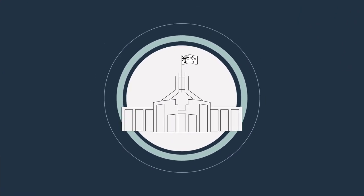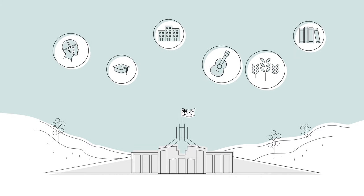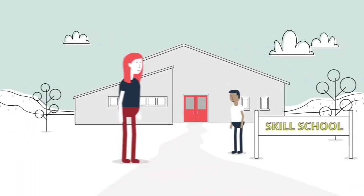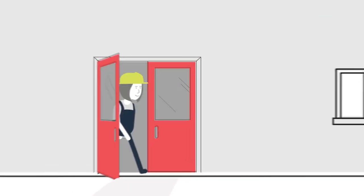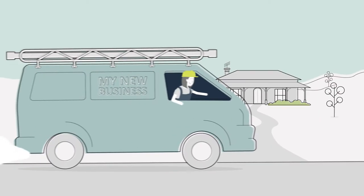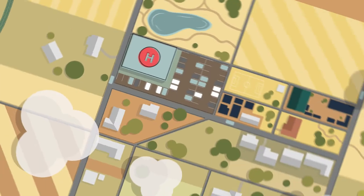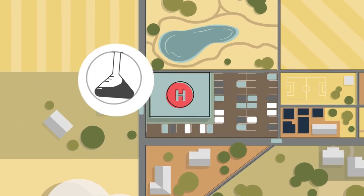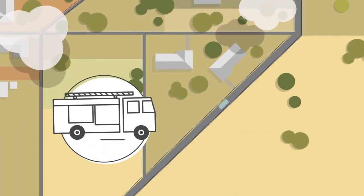Each year, the Australian Government grants around $30 billion to individuals, communities and organisations. Government grants assist Australians in many different ways — for example, to learn new skills, start their own businesses, live independently and improve their communities. Grants also support medical and social research, healthcare and education, and disaster relief.